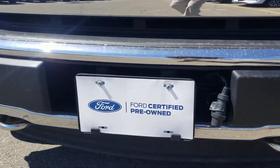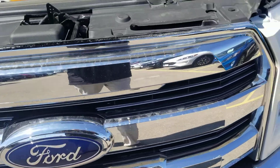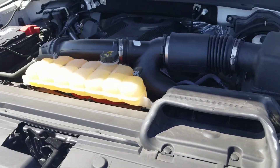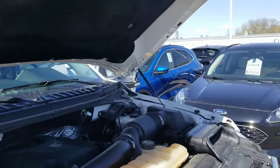It is a Ford certified unit. That means it can't have any major accidents or any major damage reported on it. It goes through up to a 172-point inspection. It has a 7-year, 100,000-mile powertrain warranty.